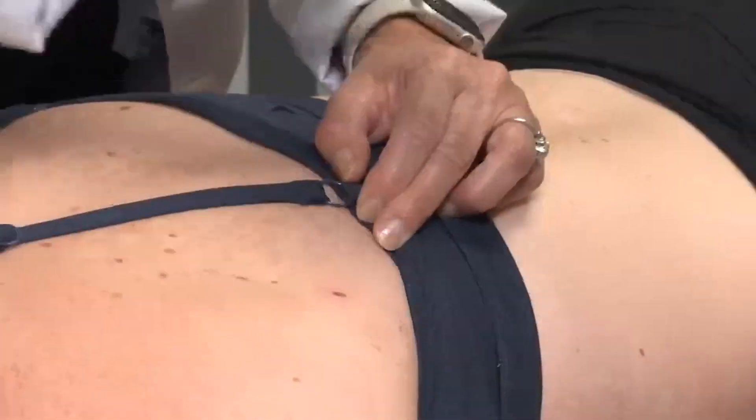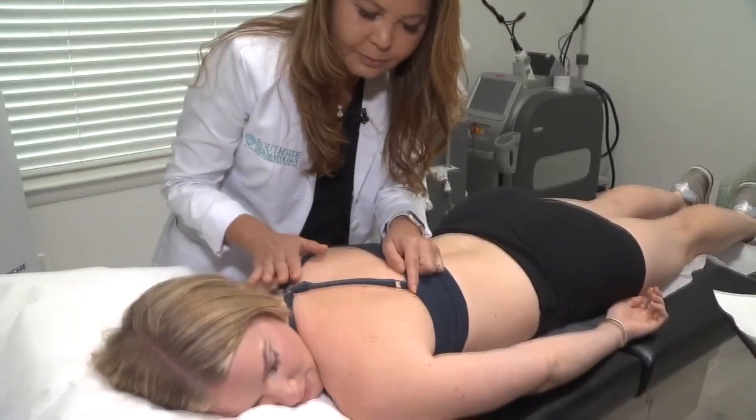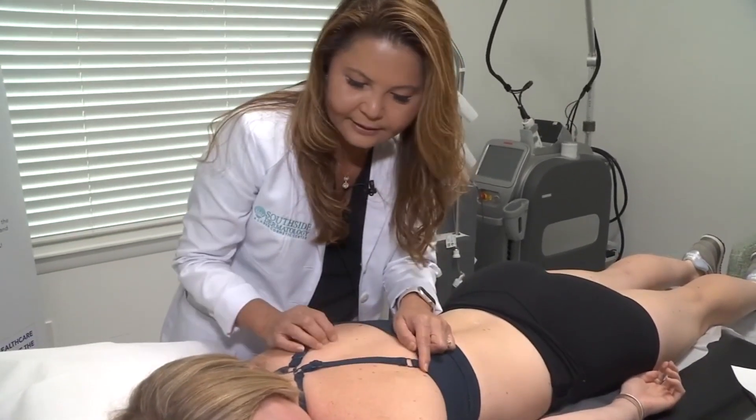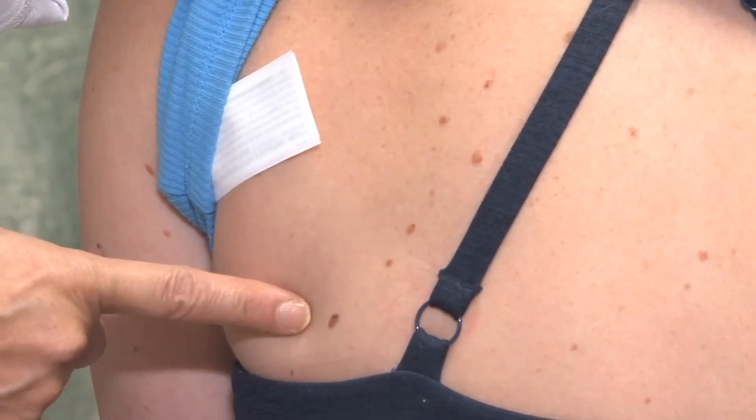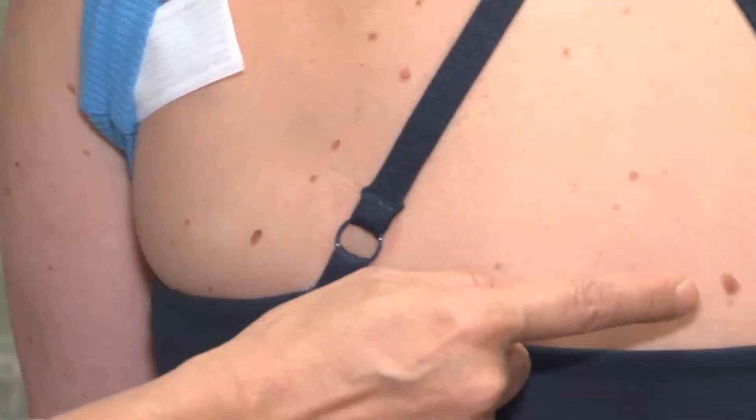We are going to do this test four times. Dr. Mary Pintel is performing the test on Samantha Dumbald, who has already had a bout with melanoma in the past. Now she's back, after Pintel noticed two suspicious moles on her back.